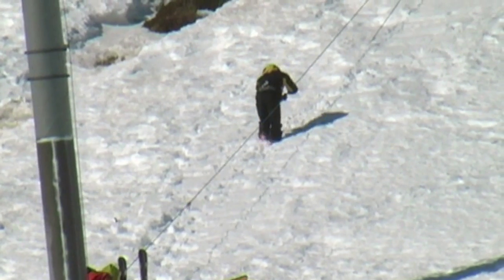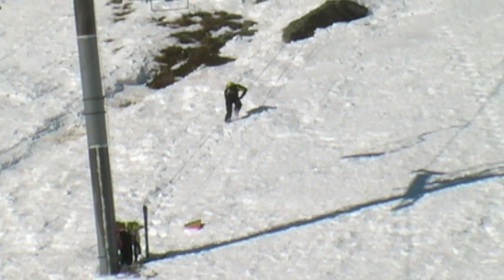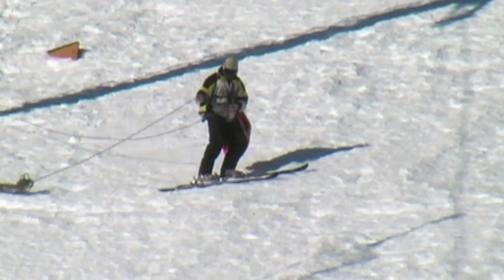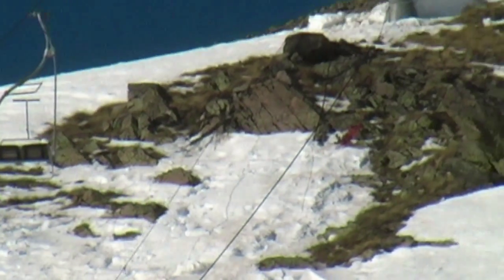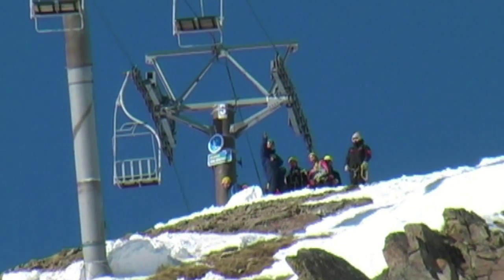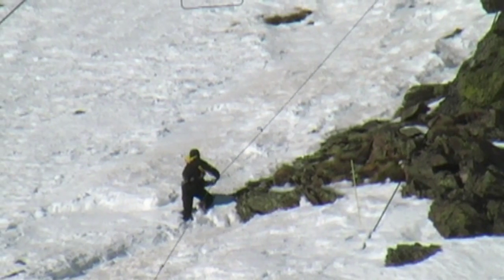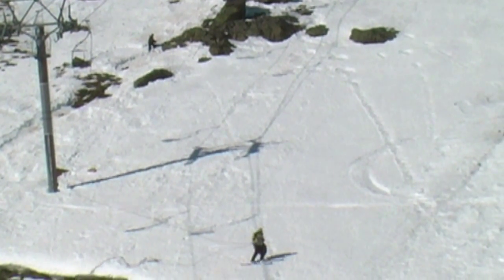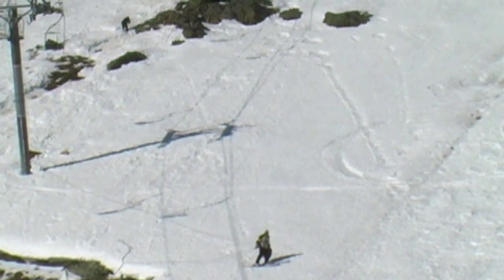Ces poumons et ces cuisses vont être mis à rude épreuve puisqu'ils remontent toute la pente du Mont-Cistron. Pendant ce temps-là, notre pisteur va tirer une autre corde qui va éviter la plaque qui n'a plus de neige à cause du déclenchement — c'est pour les gens qui vont être secourus et qui vont devoir évacuer. Ce sont des cordes de main courante qu'ils tirent dans la pente.